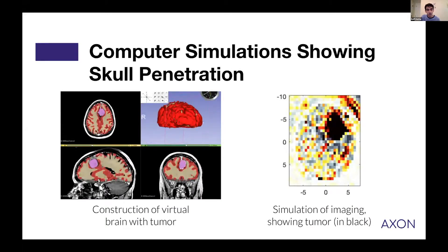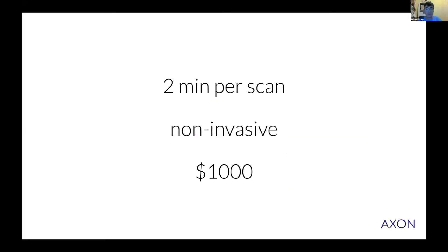In computer simulations, we show that we're able to penetrate the thick skull and image a brain tumor. In contrast to MRI, which can take over an hour to obtain a scan, our device is able to obtain a scan in less than two minutes.